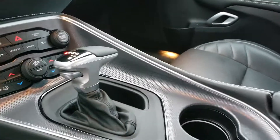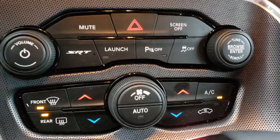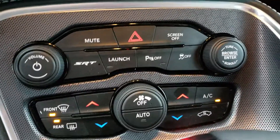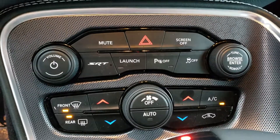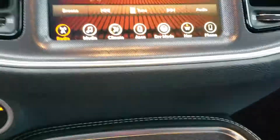Automatic shifter right there, and the controls for your track pack, launch, and park sensors right next to it. Of course, dual climate fan control AC all right there, as well as the radio and volume controls.